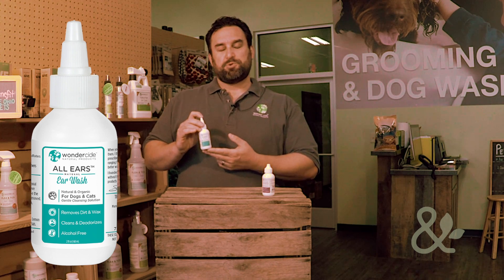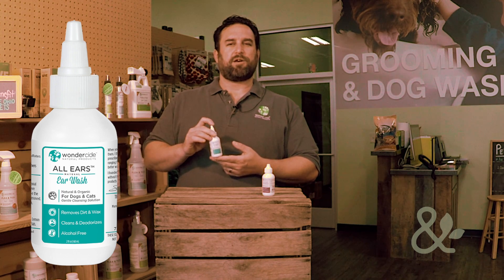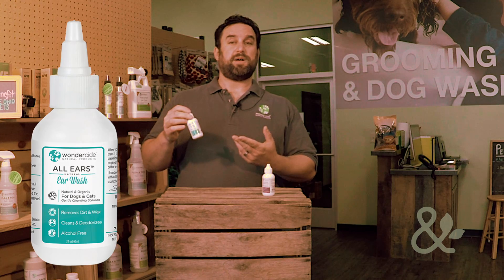What we're using is tea tree oil, spearmint oil, eucalyptus oil, and peppermint oil. There are a couple other little ingredients in there, but again it's all natural, very effective, very easy to use, and it smells great.